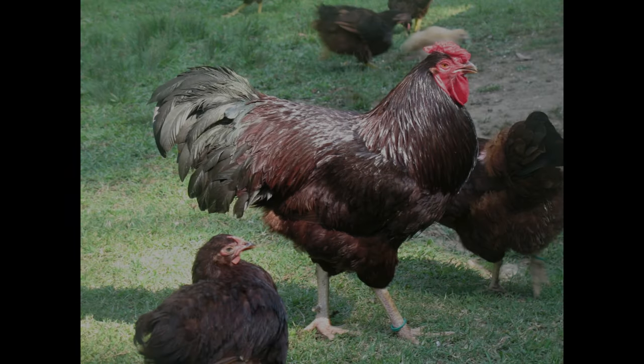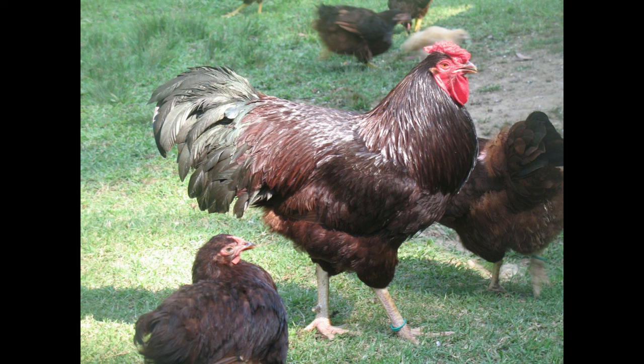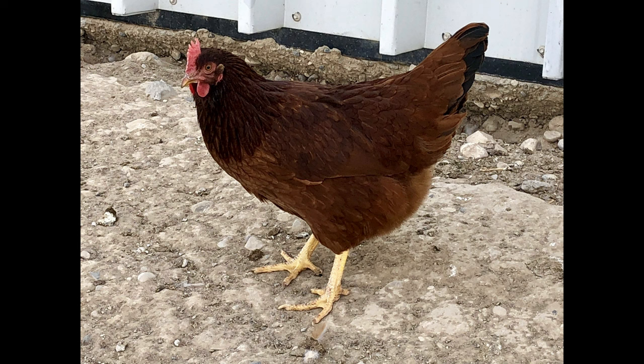Cherry Egger Chicken is a breed of chicken with a unique combination of characteristics that make it a popular breed for both meat and egg production. The breed was developed in Australia and is a cross between the Issa Brown and White Leghorn.